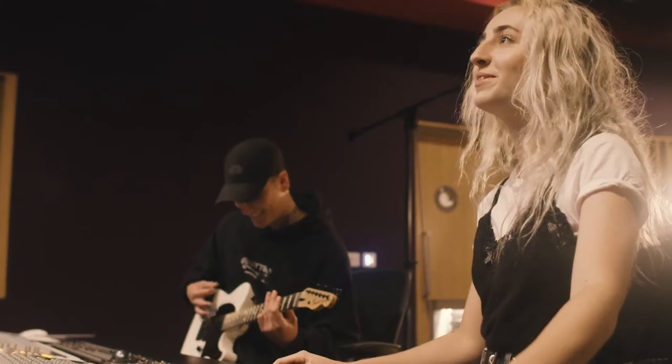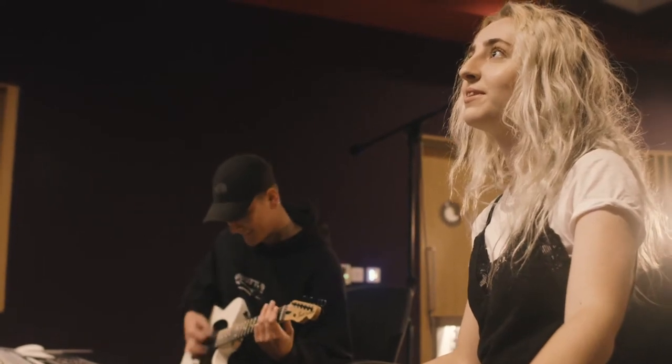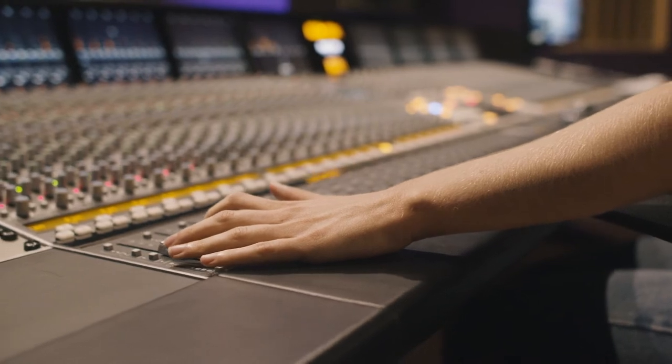Hi, I'm Denise and I teach on the Level 2 Music Technology and Performance courses. Music Technology is the perfect course for people who want to become music producers, beat makers or recording engineers.